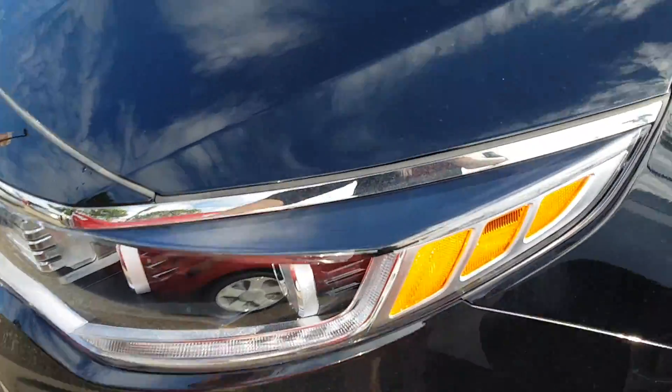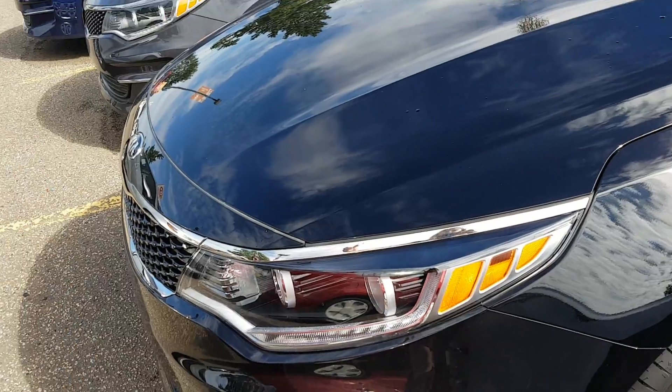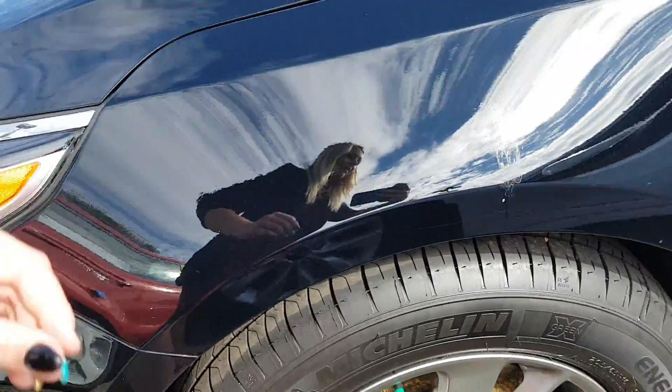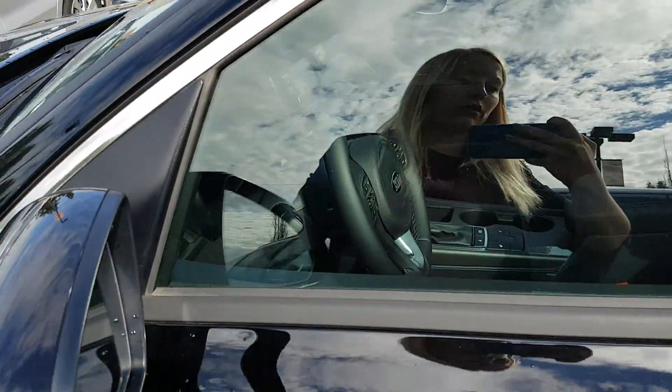You have the nice wraparound headlights — they're quite nice on the side, and when someone's driving beside you they can see your headlight quite nicely. You also have the alloy rims. It's going to be super cheap to change the tires on these because they're not a low-profile tire, but they still have that sporty look to them.